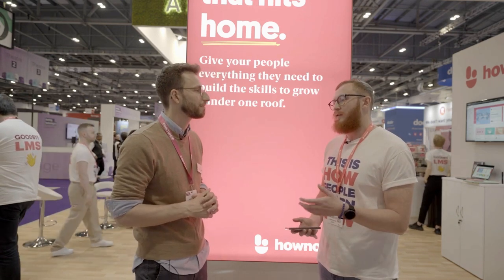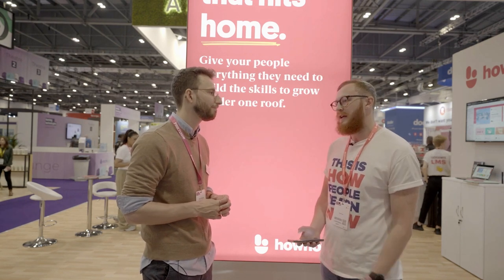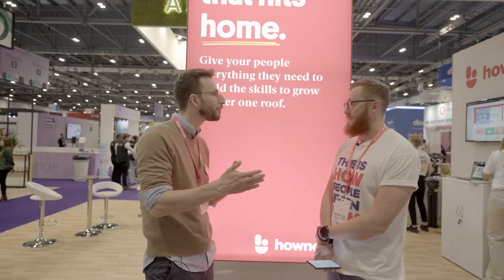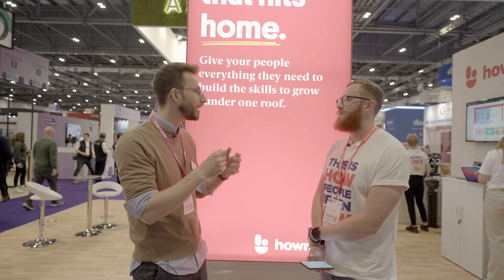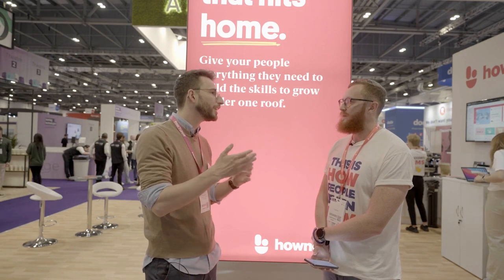Even if you enable someone to apply something during a course, it doesn't always stick the first time. It's not always about remembering everything — it's about knowing where to find it. The brain works like a muscle: you can't play the championship game without practice beforehand. Professional footballers train every single day. We need to get that into the minds of L&D managers and employees — learning isn't a one-time event. You need programs, e-trainings, and platforms that enable ongoing practice.